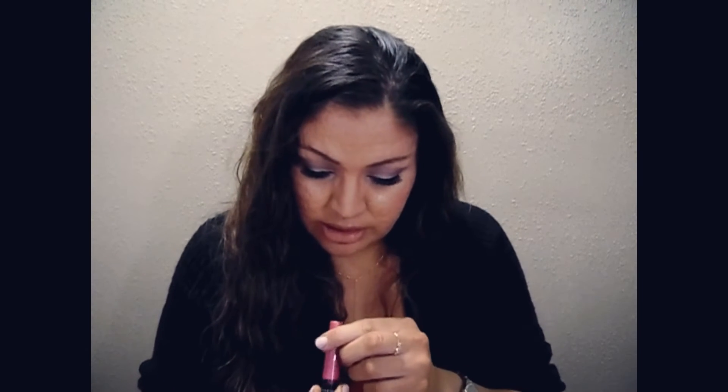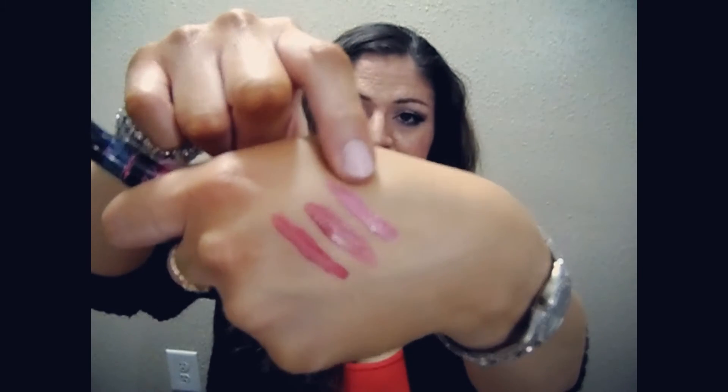The next lip gloss from Wet n' Wild is in the shade Raising the Roof. I'm going to go ahead and swatch that one. Oh, this is pretty — it's kind of like a plum, more of a purple wine color. The next shade is Do I Make You Blush? I'm going to swatch this one. This is pretty — it's like a pink shimmer, almost a fuchsia. That is Do I Make You Blush.